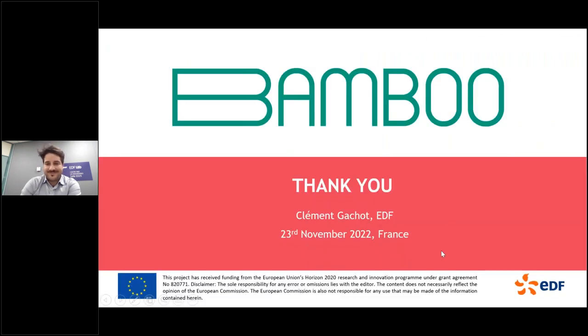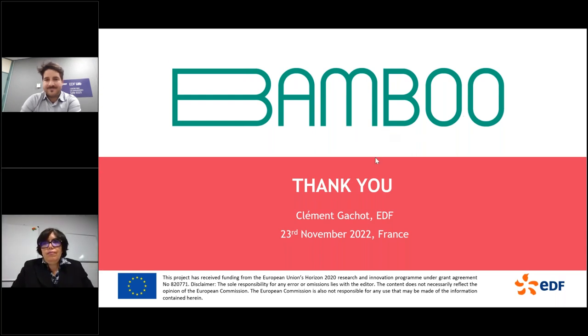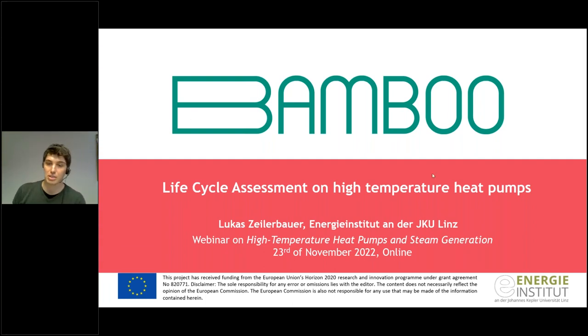Lukas Zeilerbauer from the Energy Institute at JKU Linz is introduced to present the life cycle assessment (LCA) of high temperature heat pumps. LCA is motivated by the desire to assess whether one product is more sustainable than another. The method is standardized under ISO 14044 and always consists of four phases. In this study, a cradle-to-gate LCA was conducted for one gigajoule of thermal energy produced by a high temperature heat pump over a 15-year lifetime in Europe.